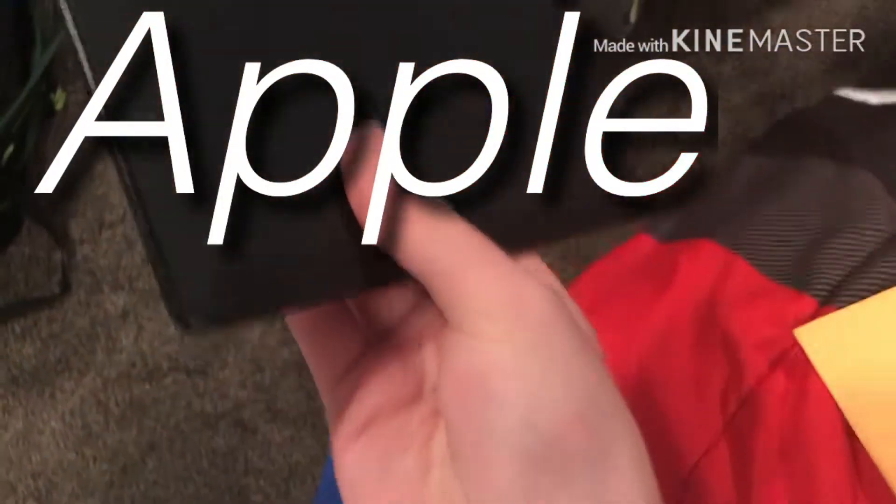Oh my god, look at the buttons. Yes, they finally went back to this. Let's go! There's the charging cable — the charging cable is different. Man, this is a big phone.